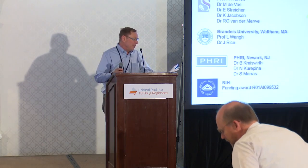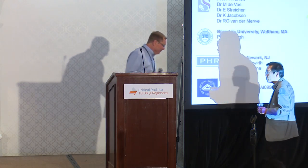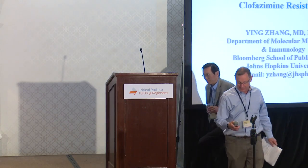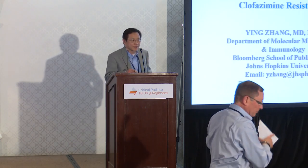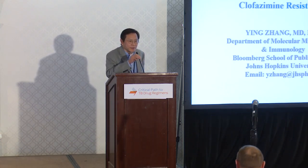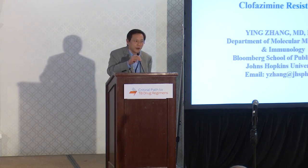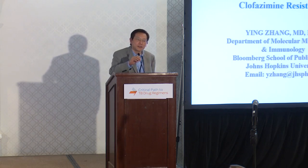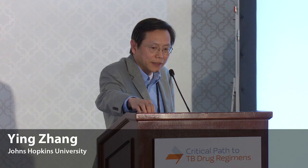Third speaker today is Ying Zhang from Johns Hopkins, and we're going to talk about a different drug, an old drug, clofazamine, and novel mutations associated with resistance. I'd like to thank the meeting organizers for the opportunity to give this presentation. I'm going to talk about novel mutations associated with clofazamine resistance.